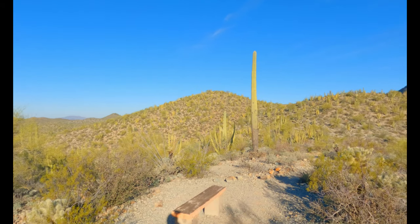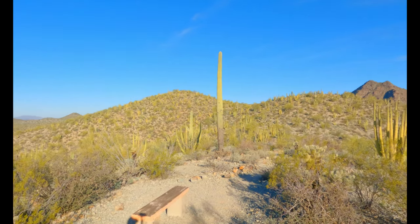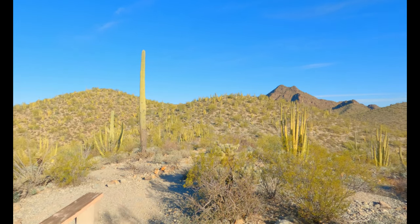Looks like I'm at the top of the Desert View Trail — I gotta loop down now. I can see pretty far out there, it's a little hazy in the distance but I can still see for miles and miles. Look at all these Organ Pipe cactuses just blooming out of the mountains here, there's so many of them.